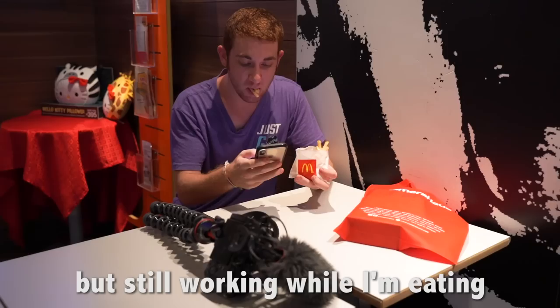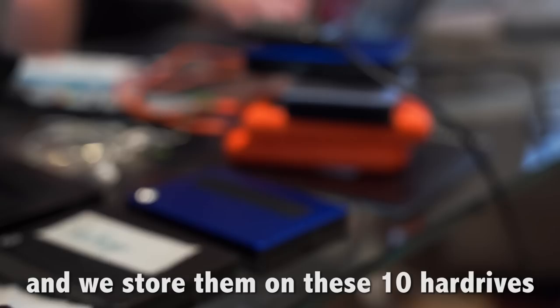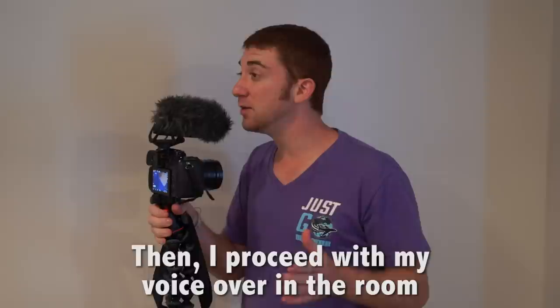6pm, come back to our Airbnb or hotel room, dump all the footage, which is about 30 gigabytes a day, and we store them on these 10 hard drives. I carry every second of footage that I've ever shot with me at all times. Then I proceed with my voiceover in the room — this is how I record my voiceover every single day.